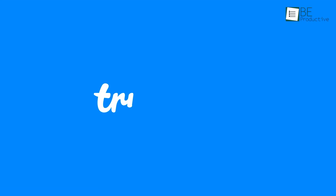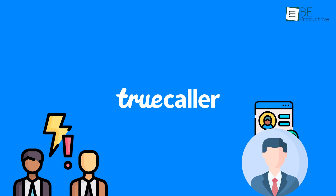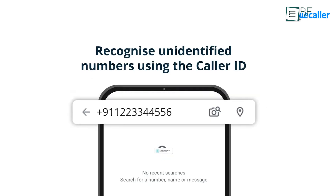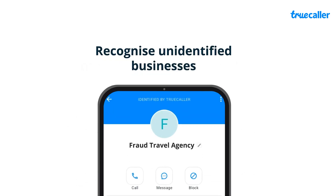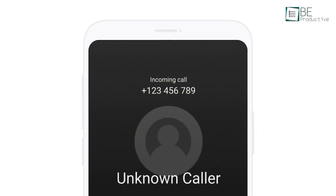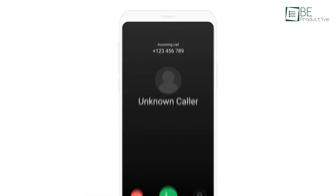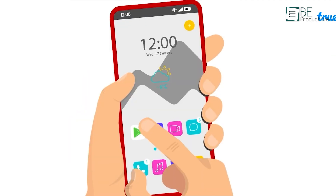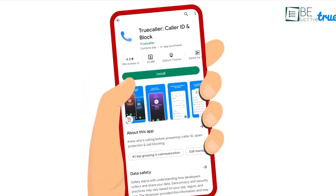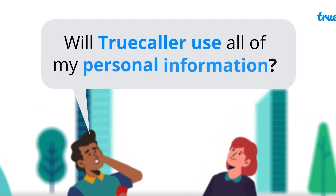Truecaller has sparked quite a bit of debate regarding how it handles user data. While its benefits are clear — with powerful features and highly accurate caller identification — it may access more of your data than expected. At its core, Truecaller delivers on its promise of identifying unknown callers, and it even extends its functionality to iOS users. However, if you're uneasy about your data usage, you can manage or limit how Truecaller processes your data through its in-app privacy center.